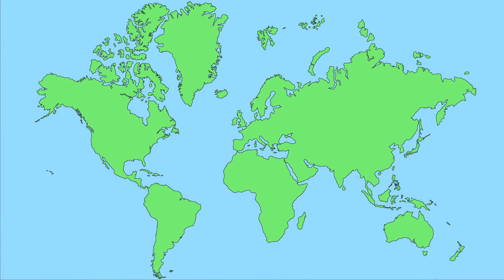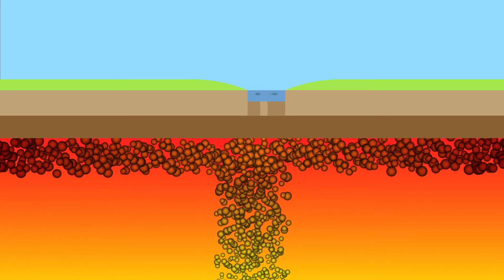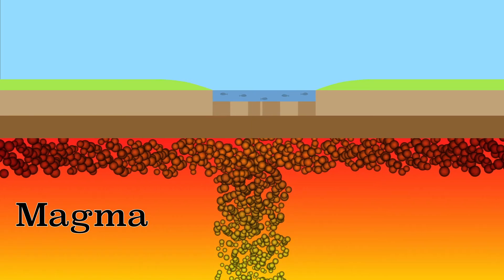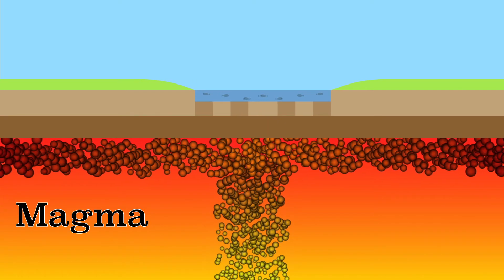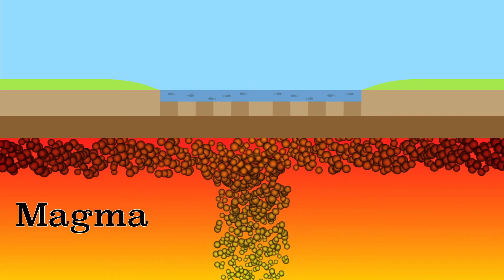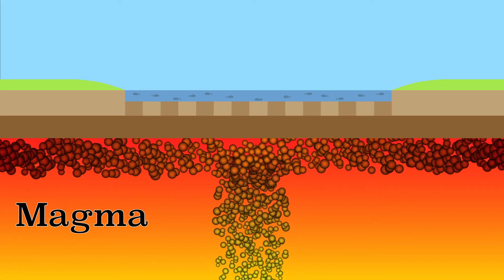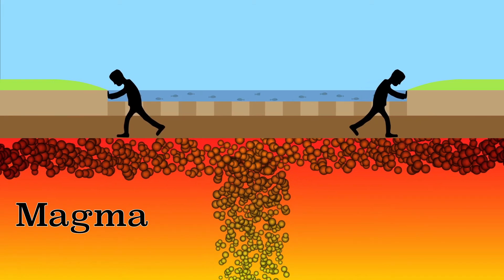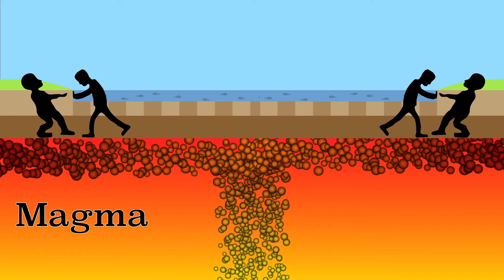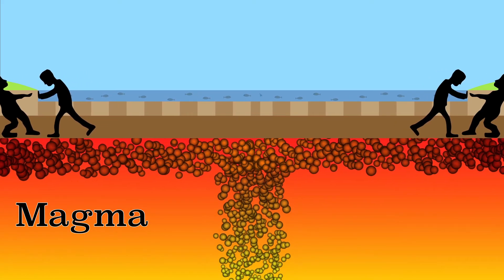The plates are able to move because the interior of the earth is very hot. This rock is called magma. Because it's hot, the magma can flow a little, causing plates to break and move. Although it is often thought that flowing magma is the driving force of plate tectonics, it has been found that in divergent zones there are forces that push plates apart, and in convergent zones forces that pull the plates together. These forces are much stronger and therefore they are the cause of plate tectonics.